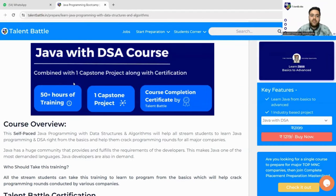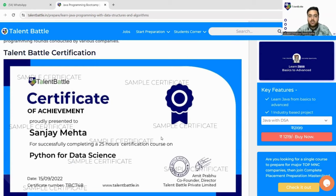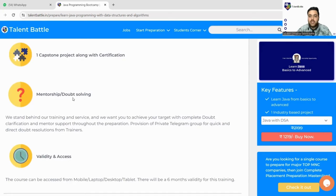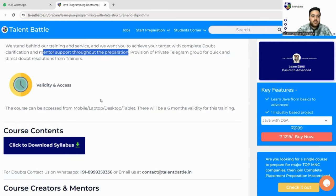Each course includes 50+ hours of training, one capstone project, and a course completion certification. The certificate is highly beneficial for applying to job roles like this one — you can mention it on your resume and share it on LinkedIn to improve your chances of selection. Java training goes from basics to advanced level, with mentorship and doubt-solving provided throughout your preparation.